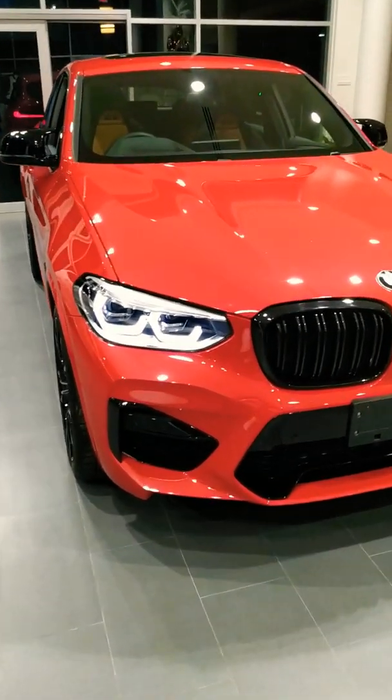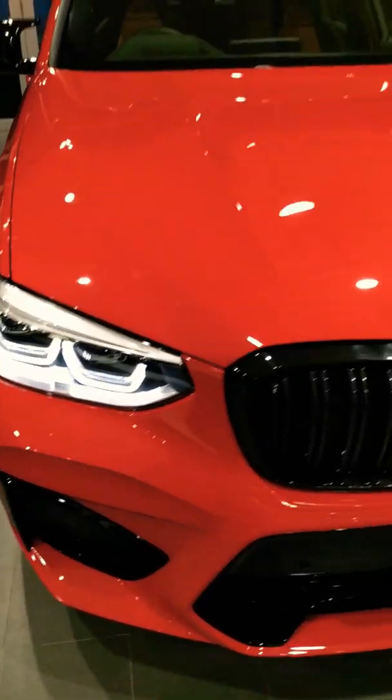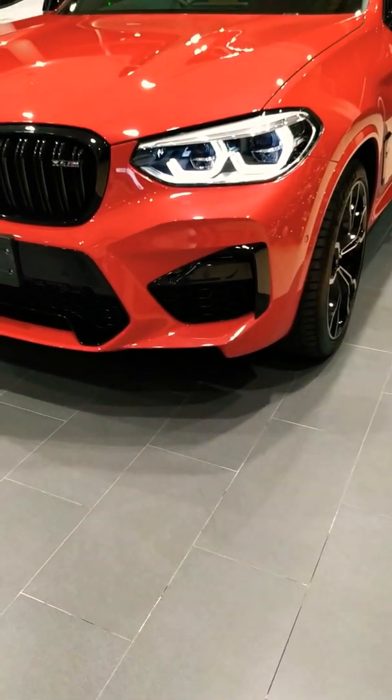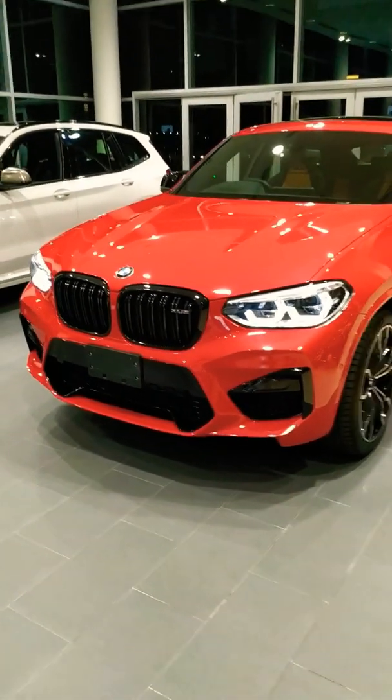We have full adaptive LED lights up front, really lovely. We have a black tote kidney grill with X4 M badging. Also, we have bigger vents up front, a more aggressive front bumper if you ask me.